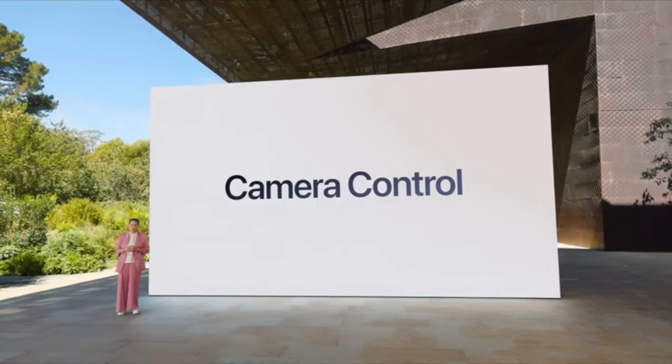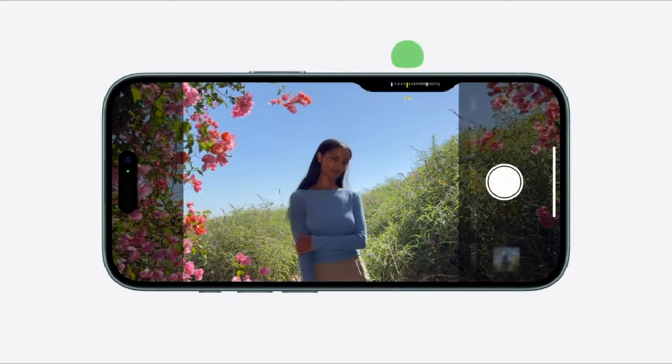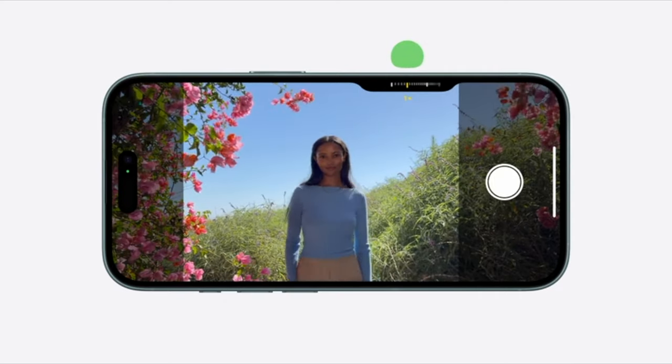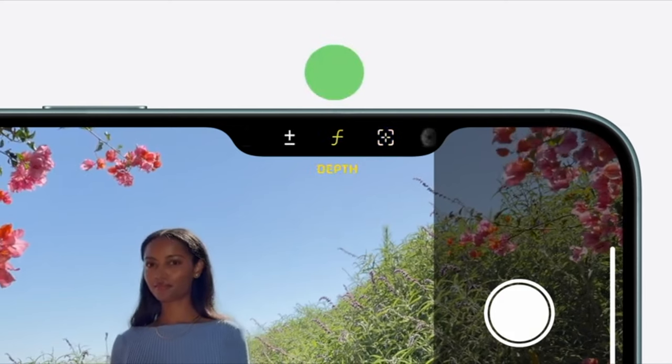We also had rumors about a capture button, and it is on the new phones, but they're calling it the camera control, which actually makes more sense since it does more than just take a picture. You can use it to bring up the camera app whenever you're on the phone, click for photos, click and hold for videos, it can tell the differences between touch and press, and you can do this scrolly type thing, kind of like a dial to adjust and change various settings.